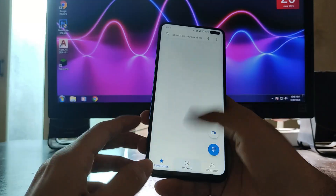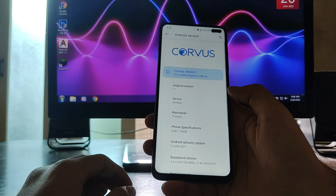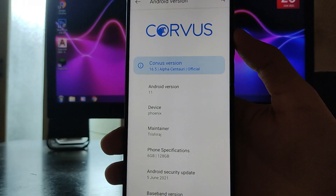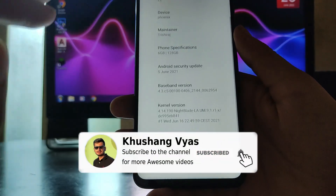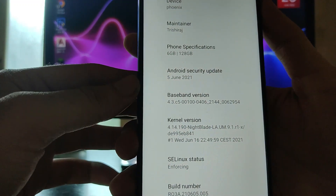Hello guys, welcome back to my channel. Today we are going to see the Corvus OS based on Android version 11. The maintainer here is Krishi Raj, and the kernel we get here is the Night Blade kernel.